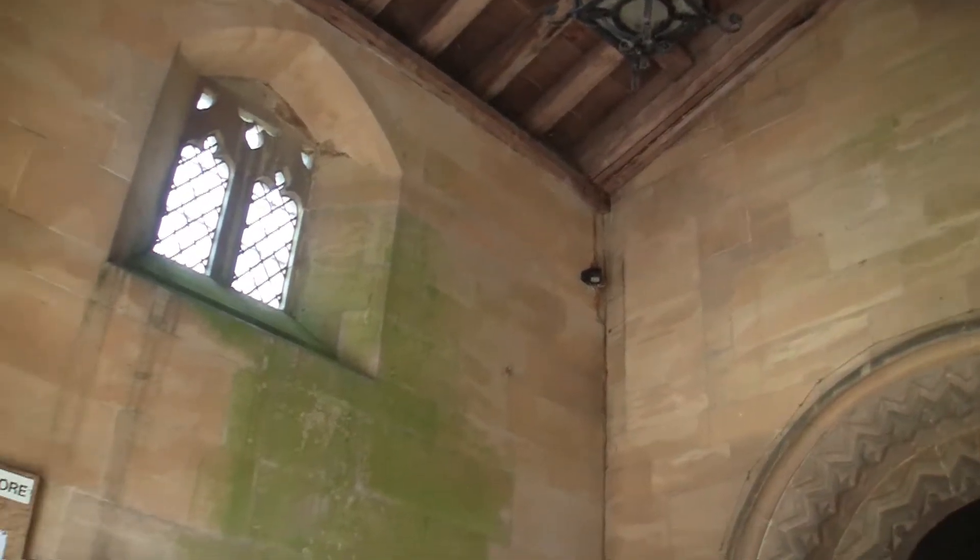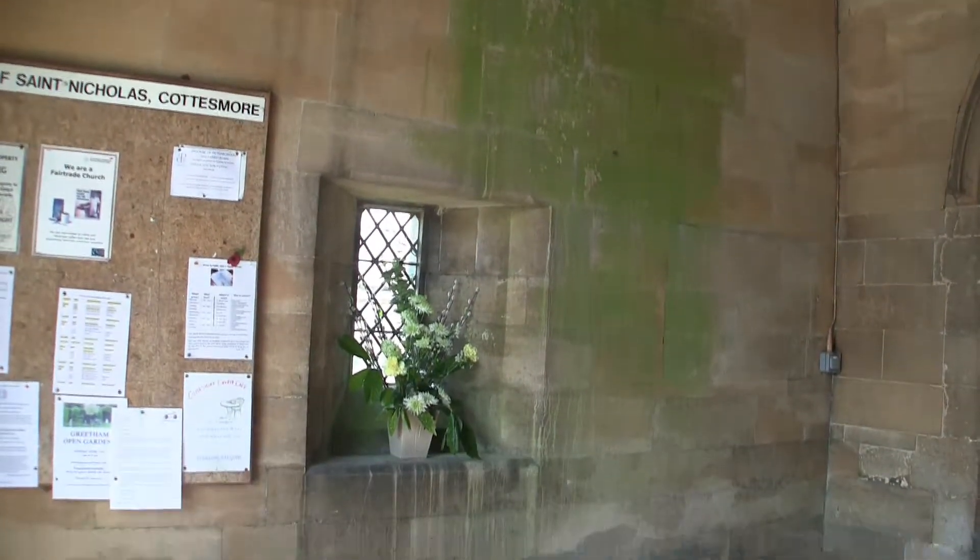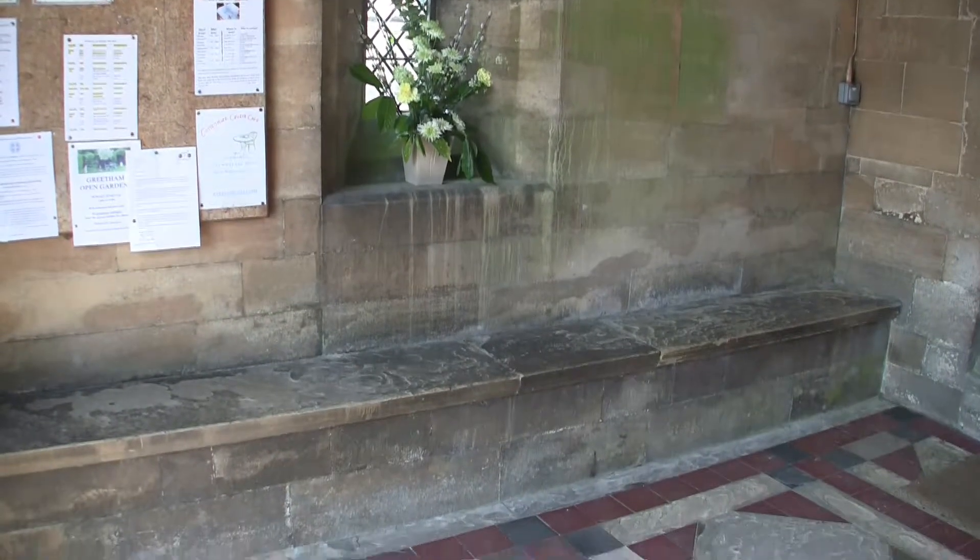Up on the left here would have been the entrance to the Parvis room above the present porch. The south porch now has an open roof.